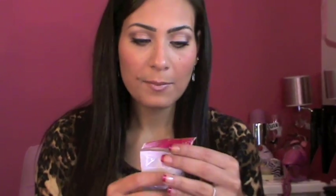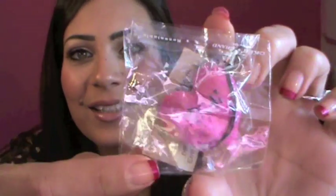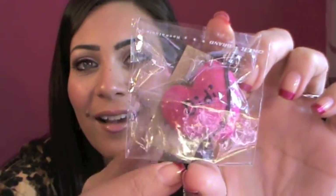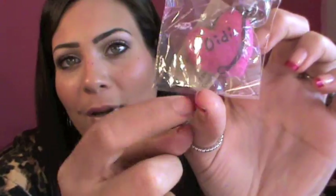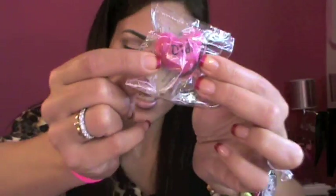First she got me this stamping nail art kit — I'm not sure how to use it so I have to ask her. Then she got me this cute heart thing you can hang on your phone, but I'm going to put it on my keychain. It says my name — Didi! How pretty is this! I was almost screaming in the car when I opened the package.